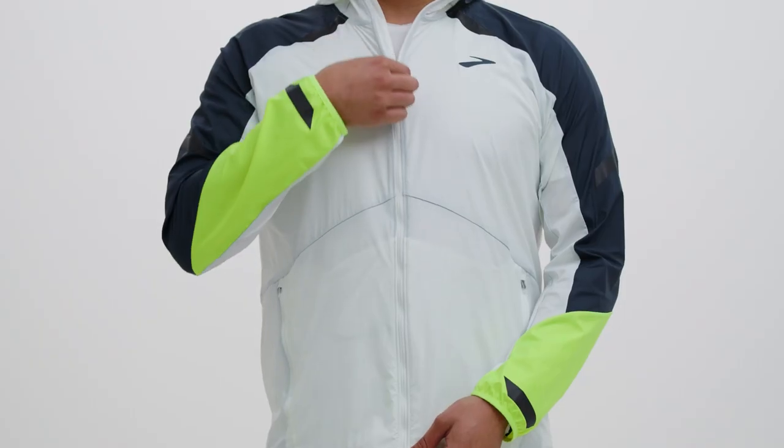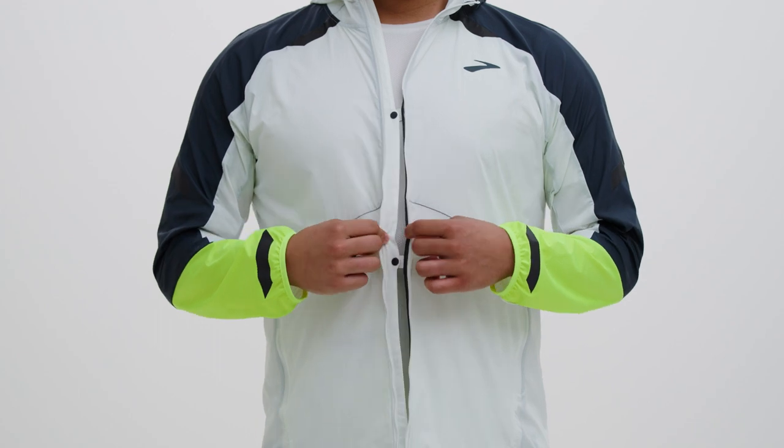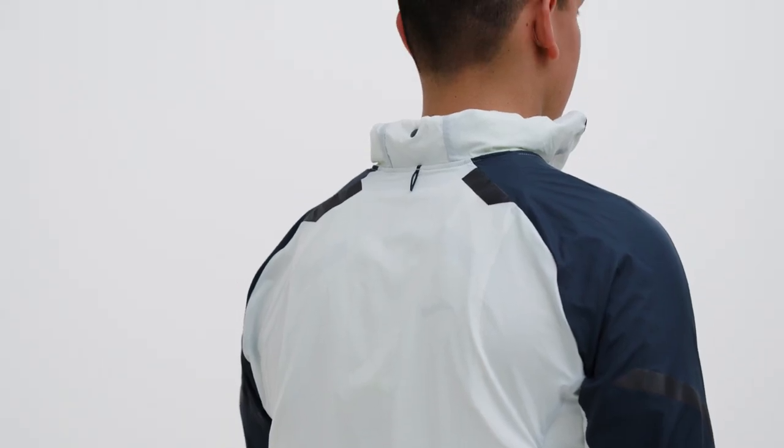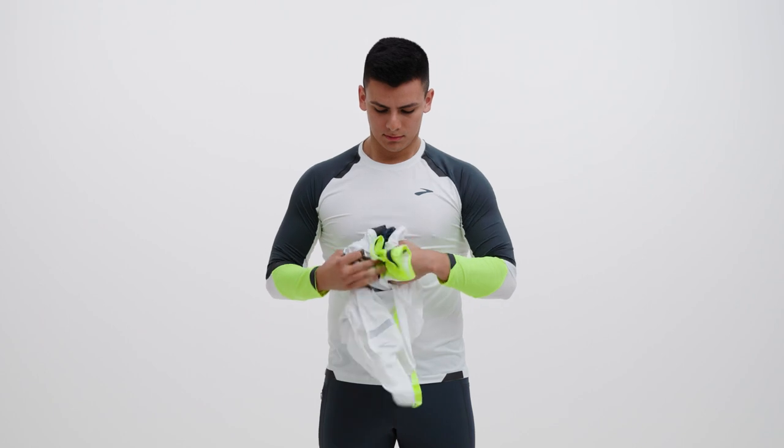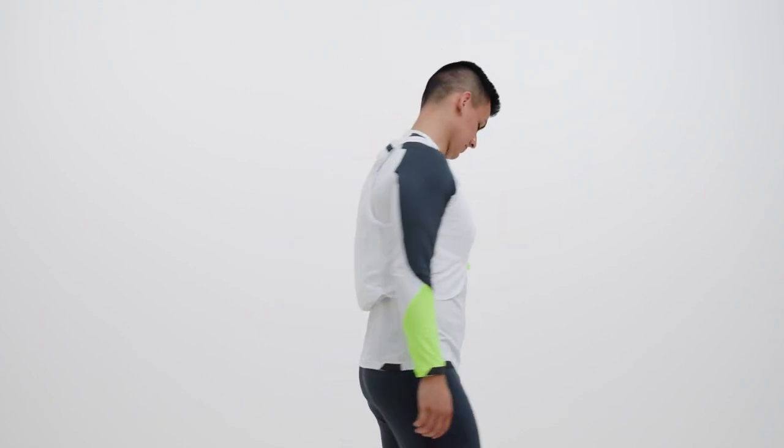We also built the Run Visible Convertible Jacket for convenience. Snaps let you unzip for ventilation and keep the jacket in place as you move. The hood can be stowed if you don't need it, and you can convert the jacket into a vest mid-run when the weather lets up. Don't worry, it stays high visibility no matter what.